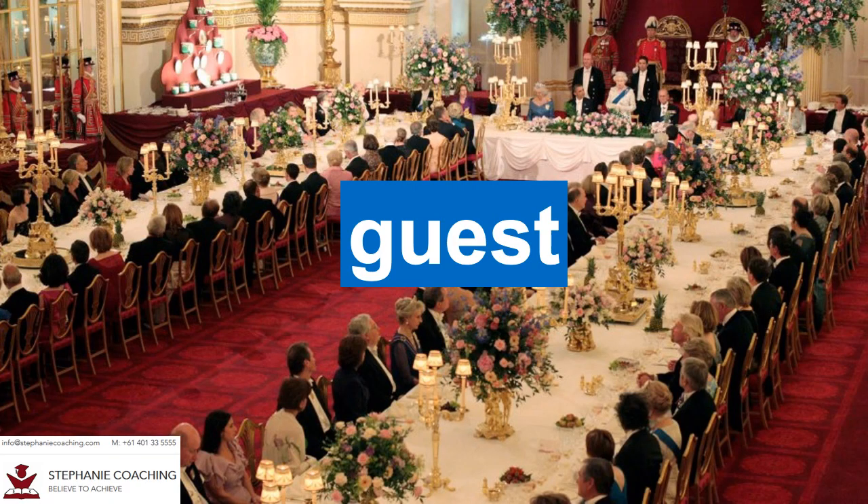Word number sixteen is guest. A guest is a person who is invited to visit someone's home or a social occasion. For example, many guests were invited to the wedding to celebrate this special occasion. Don't forget the letter U in the word guest.